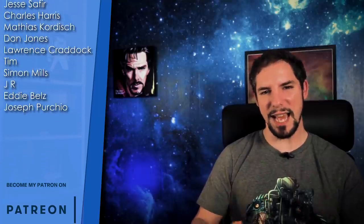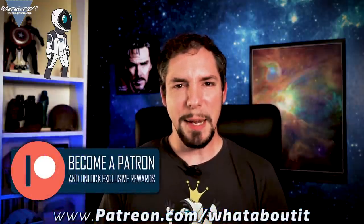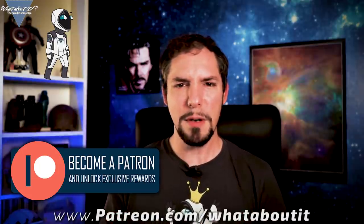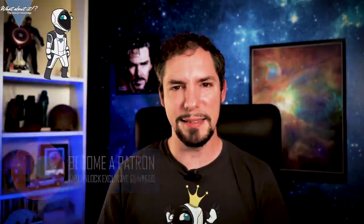Please give a warm welcome to Simon Mills and Eddie Bells — you rock! Thank you for watching this episode of What About It. Remember to like and subscribe as this helps me the most. Feel free to hit me up on my Patreon page so I can get additional help in doing more and better content, as this gives me the time to focus on what I love doing the most — to give you the latest and greatest about space and science. I hope to see you on the next episode — have a great time!